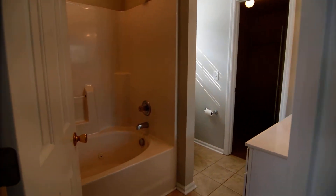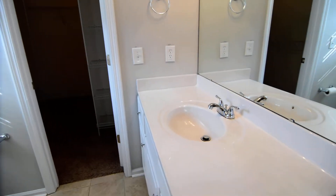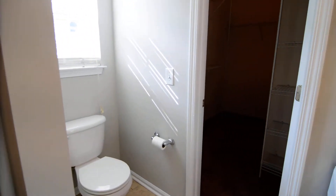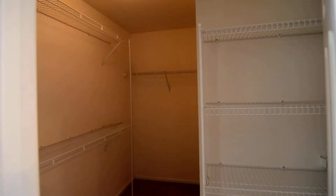The master also has a full bathroom with tile flooring, a garden tub and shower, single vanity, and commode. The walk-in closet has a nice amount of space along the left side as well as some additional space on the other side.